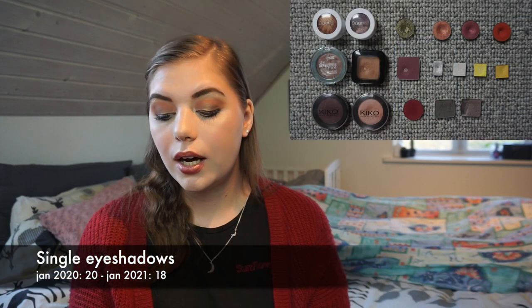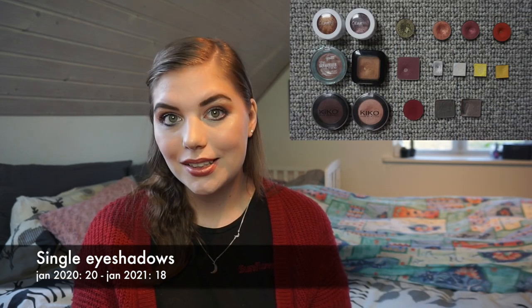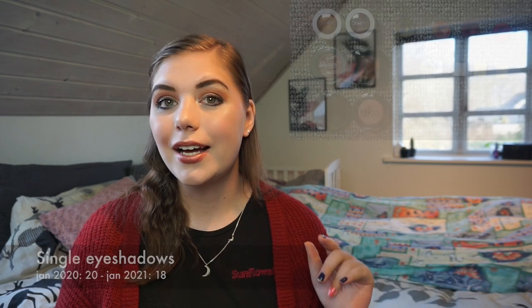For single eyeshadows I had 20 in January last year, then went down to 15, and now I am up to 18 again. I used up four but depotted four from palettes that I decluttered, which brings me up to 18 — at least that's what I can count.